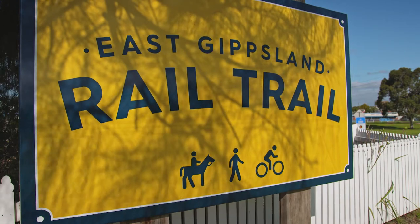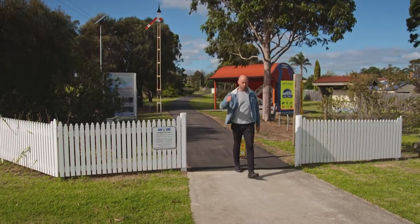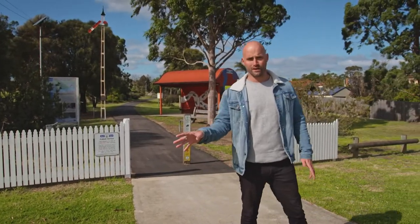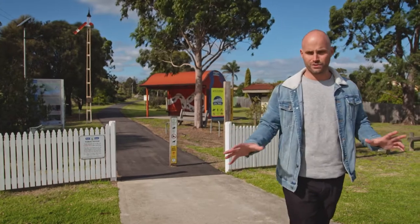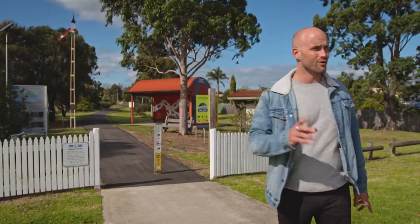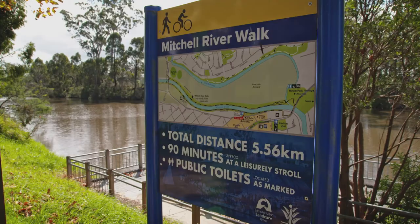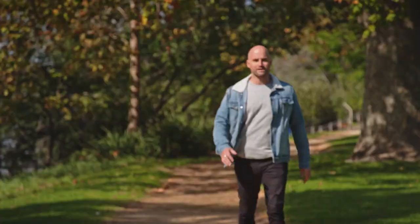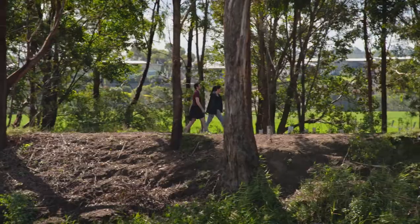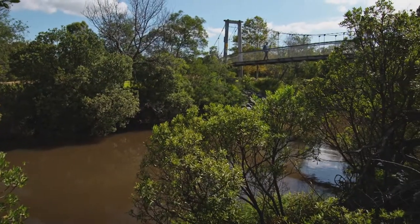This is the East Gippsland Rail Trail. It goes for about a hundred kilometres from here all the way to Orbost. It's great for a walk or a bike ride and you don't have to do it all at once — you can break it up and do it over a week or so. You're spoilt for choice for places to take a walk with your pooch. There are loads of parks and walkways where you can stretch your legs, get some exercise and take in the beautiful scenery.